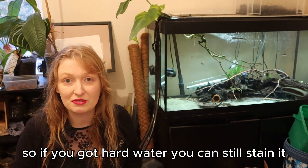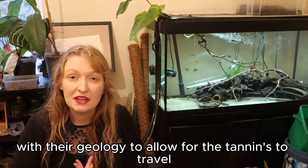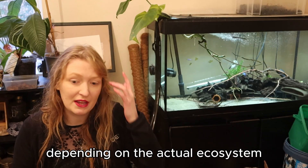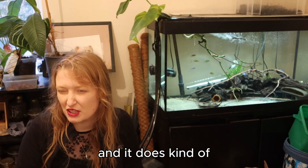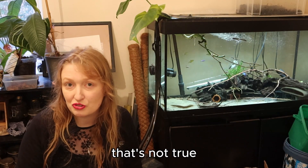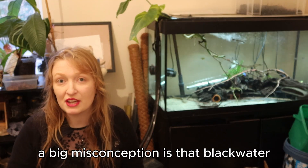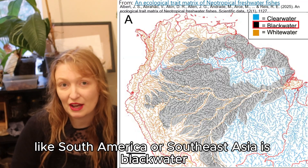If you've got hard water, you can still stain it, it just takes a lot more. Black water habitats are quite niche with their geology to allow for the tannins to travel into the water. It's not all about leaf litter in the water — it's a little bit varied depending on the actual ecosystem. It does rely on a set amount of circumstances, and this also comes into the misbelief that botanicals are found in all freshwater habitats. That's not true. A big misconception is that black water is pretty common and that much of South America or Southeast Asia is black water, and this isn't true.